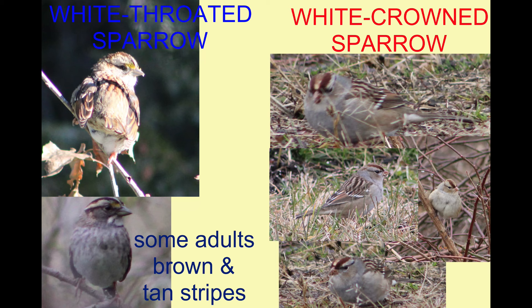And in white-crowned sparrows, immatures lack the white crown, and it is more of a buff color.